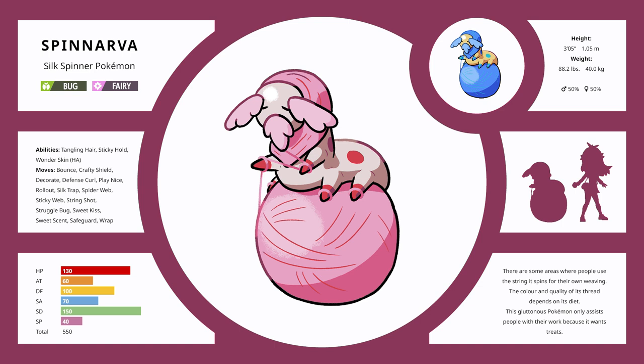Spinarva is a very defensive, very slow Pokemon, but with very high stats — a tanky little critter. Depending on what you feed it, it can produce different thread outputs. The host imagines an in-game mechanic where feeding it different berries could alter its color — similar to a Pokemon Stadium mechanic with random color variation in individual Pokemon.